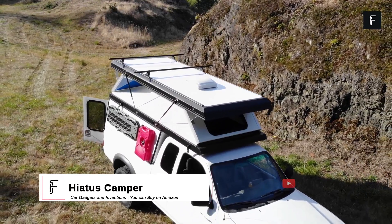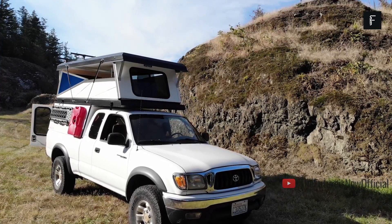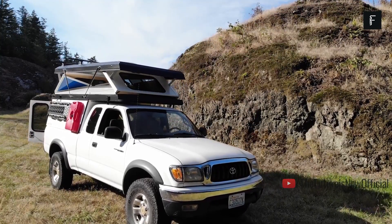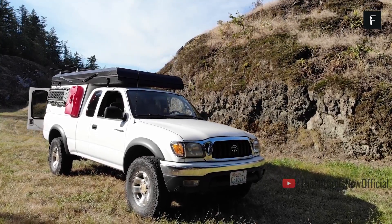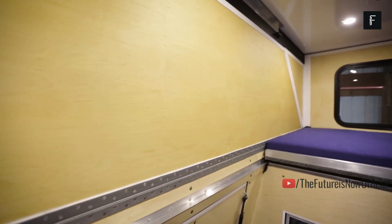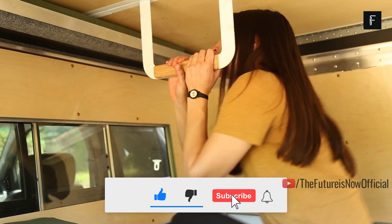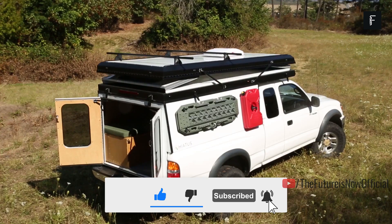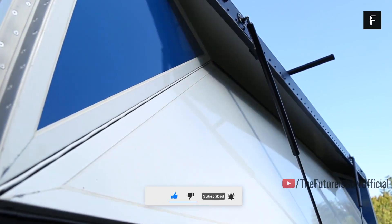The Hiatus Camper. Using a truck as a camper has been popular for many decades. Camper covers have been around since the early 1900s and are essentially modern versions of a covered wagon. Though what if you could buy an attachment that turned the bed of your truck into a livable space for camping and lounging while on long car rides? Enter Hiatus Camper — a camper cover that can be used for a variety of tasks.